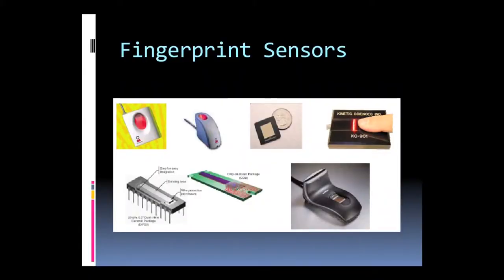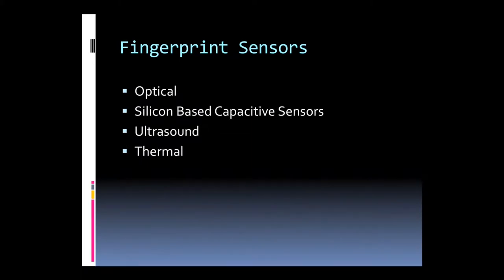Common fingerprint sensors include optical, silicon-based capacitive, ultrasound, and thermal sensors. Optical sensors use near-infrared or UV light to capture the fingerprint image. Silicon-based capacitive sensors use electrical pulses from the finger. Ultrasound sensors use ultrasound waves to capture the image, and thermal sensors use the heating patterns of the finger.